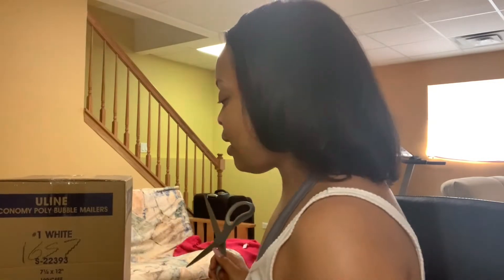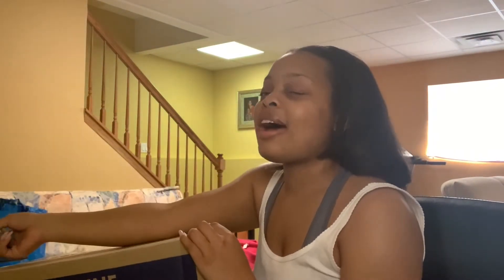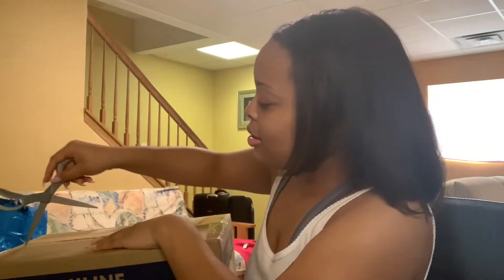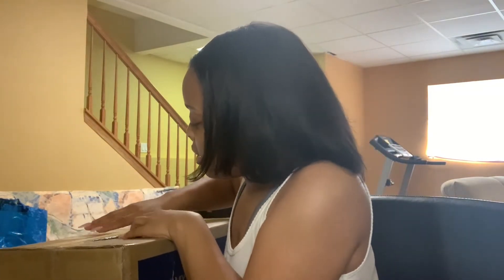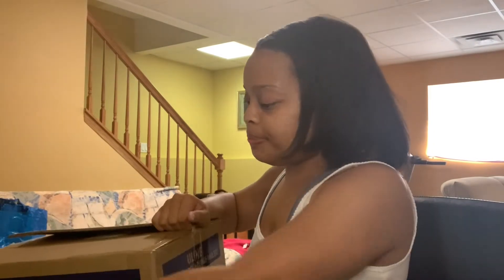I think I've officially grown out of getting just the 50-pack of bubble mailers from Amazon. The other day I was crunching numbers and I realized that I honestly spend more money having to get two packs of those bubble mailers that I like to use in a month than I would getting all the mailers I needed for the month at once.